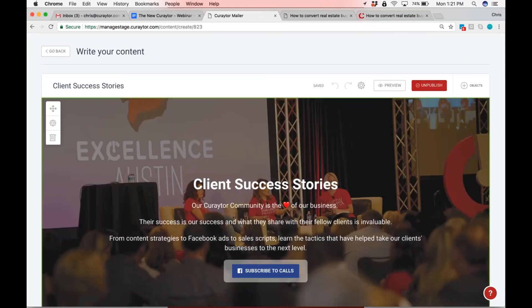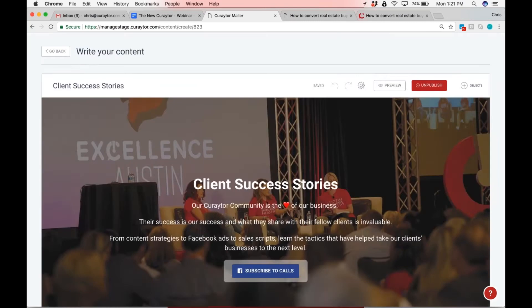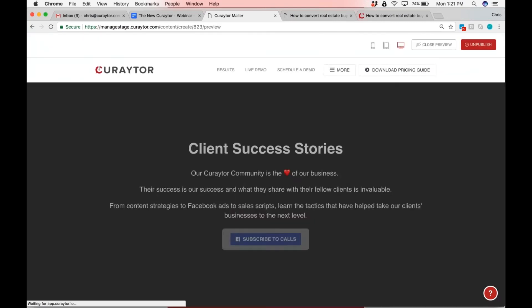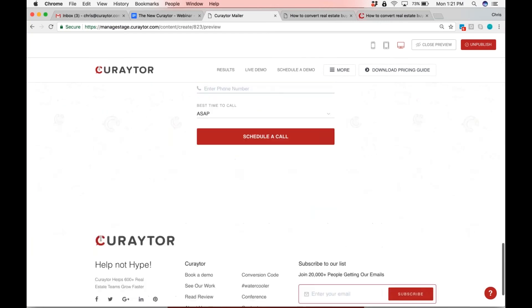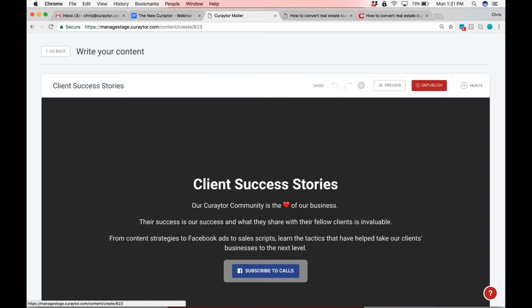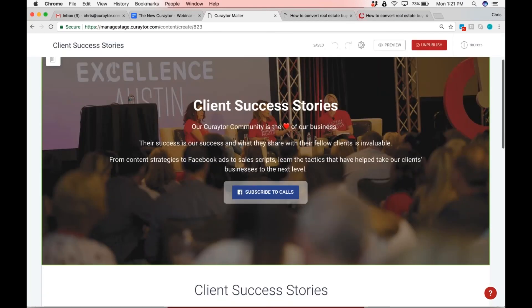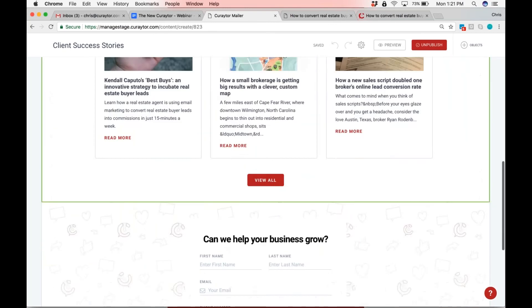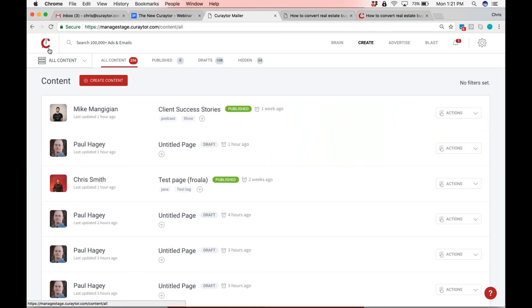So what you'll do now, Tyler, is you'll create a page and then simply go into the settings and say you want to hide the header and hide the footer. That's it. Now it would be the exact same page minus the header and footer. Minus the header and footer means it's a landing page — the only thing you could do on this page would be to subscribe.